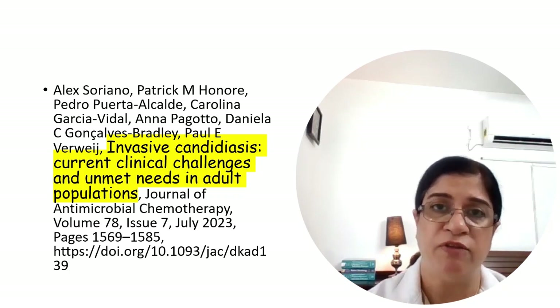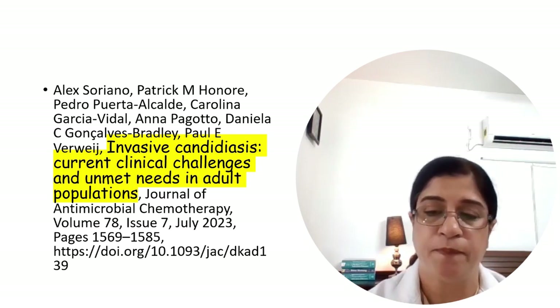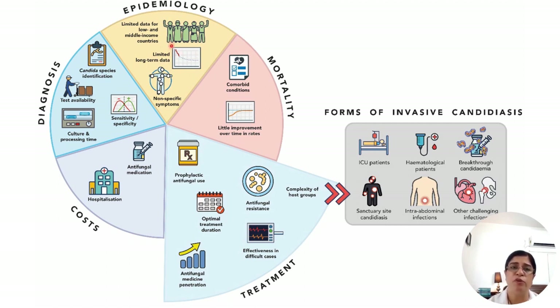Candida albicans still retains its spot on the critical pathogen list because, despite good ICU practices, new diagnostic modalities, and effective antifungal treatments, mortality from invasive candidiasis remains the same. There is no data, or only poor data, from resource-limited countries — just the tip of the iceberg — so until we know the true burden, it is difficult to manage the situation.